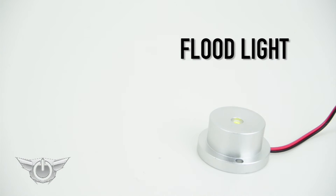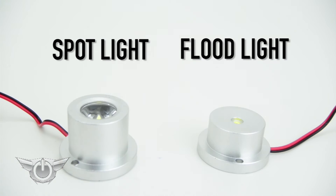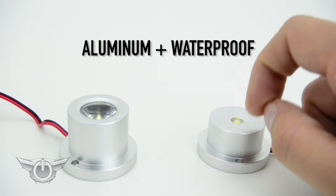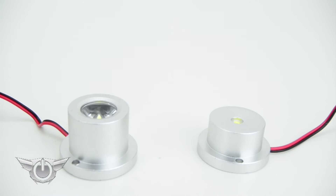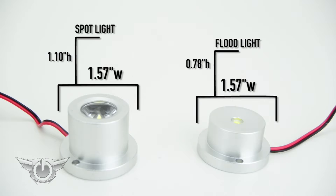Available in both floodlight and spotlight designs, each light is cased in waterproof aluminum housing instead of plastic, making the pods extremely durable for any elements they may encounter. Pods are small and discreet as well.